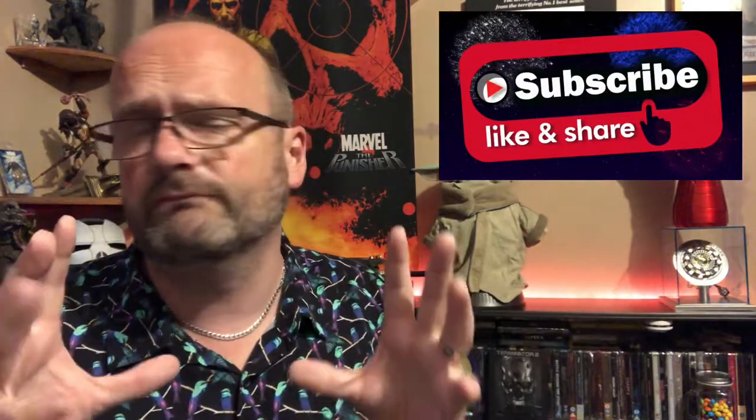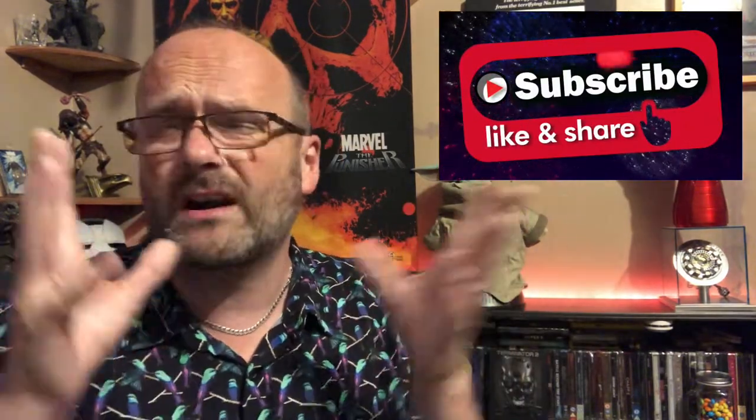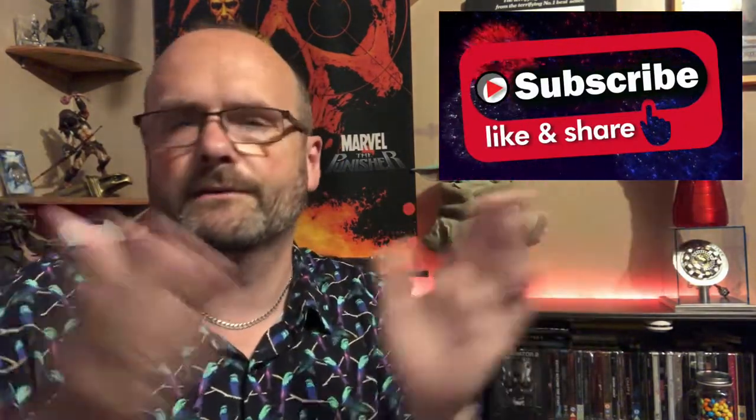So there we go — Miles Morales Spider-Man issue 40. Those were my pickups, the comics that came in the post. This is AJ — thank you for watching. Please leave me a comment down below, let me know your thoughts on these comics, if you're reading any of them, if it interests you or doesn't interest you. I'll see you on the next one — take care all.